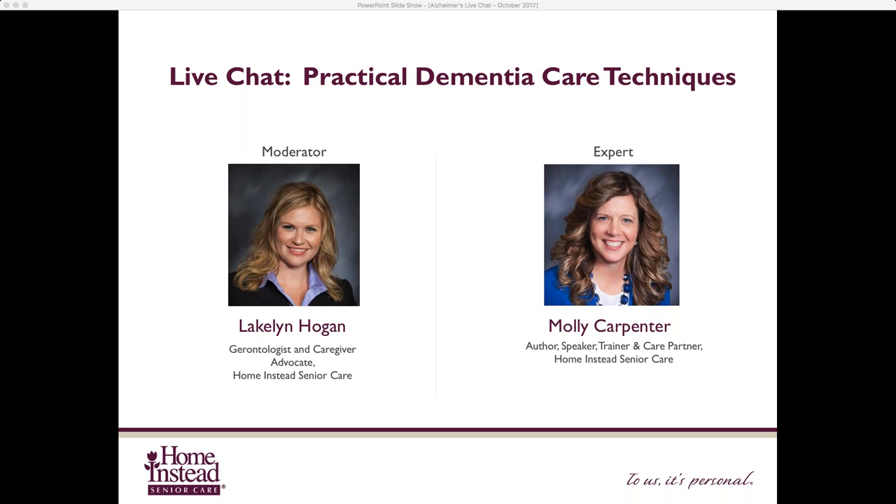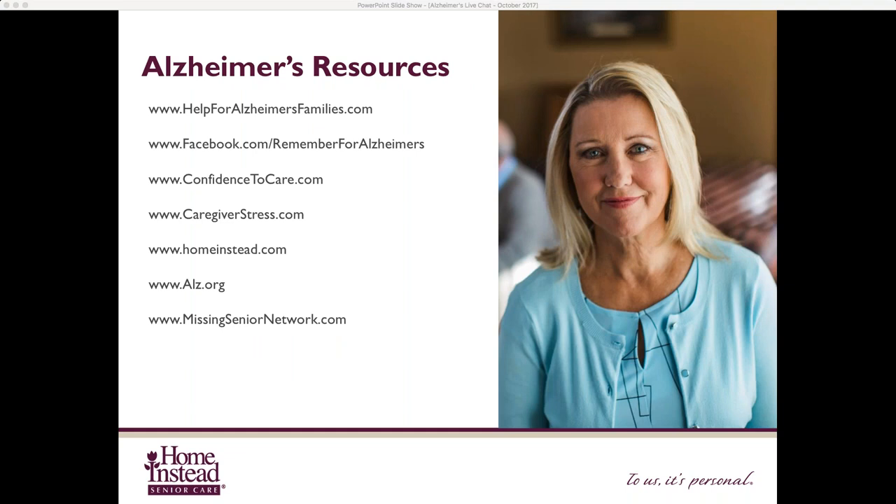The Daily Companion App is available at helpforalzheimersfamilies.com under the Resources tab. On that site you can also find Molly's book, or visit confidence2care.com. We've talked about the Remember for Alzheimer's Families Facebook group, which is listed there as well. Molly also mentioned the Alzheimer's Association at alz.org — that's where you can find support groups and the 10 early warning signs of dementia. We have a lot of great resources, so make sure everyone gets a chance to look at that.